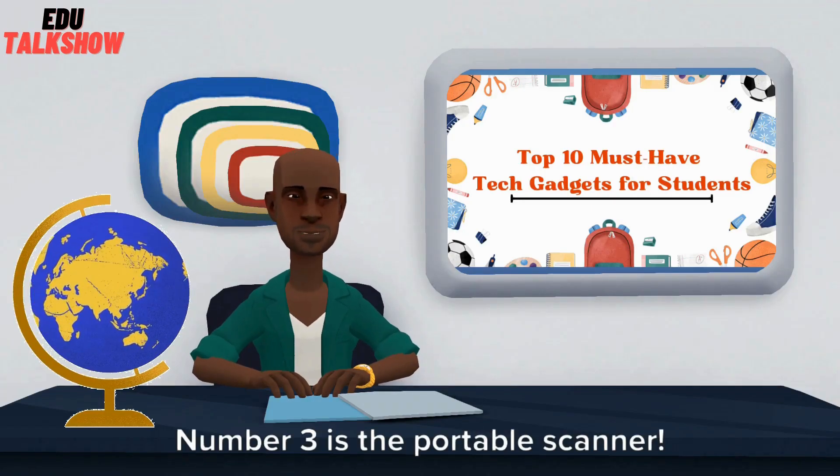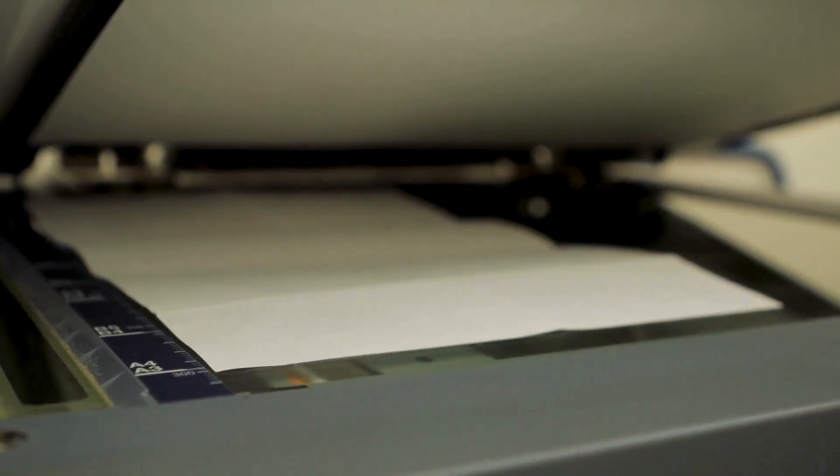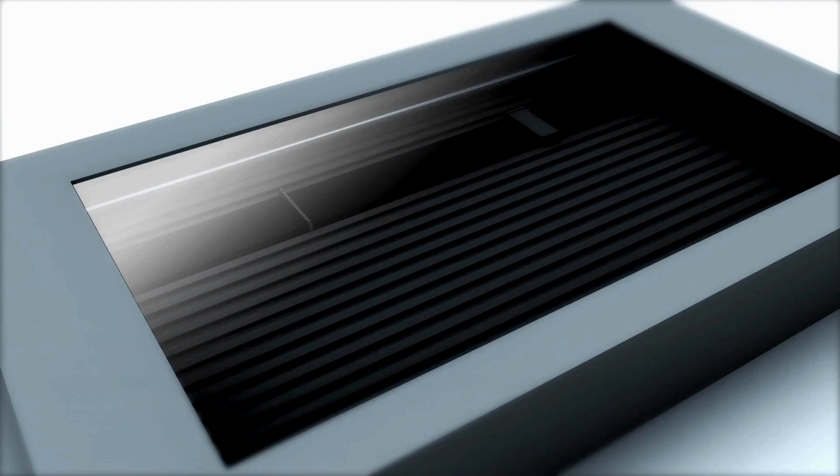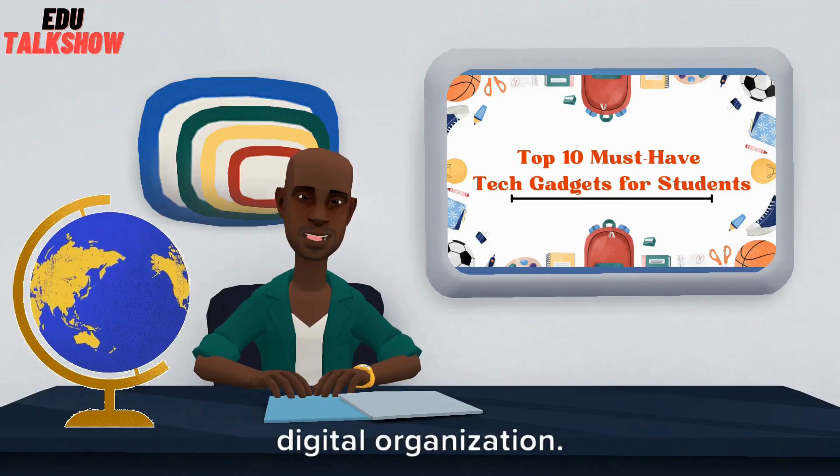Number 3 is the Portable Scanner. Say goodbye to paper stacks — scan, store, and organize all your documents from your phone or tablet. Brands like Fujitsu ScanSnap and Epson provide portable scanners that offer high-quality scanning and easy digital organization.